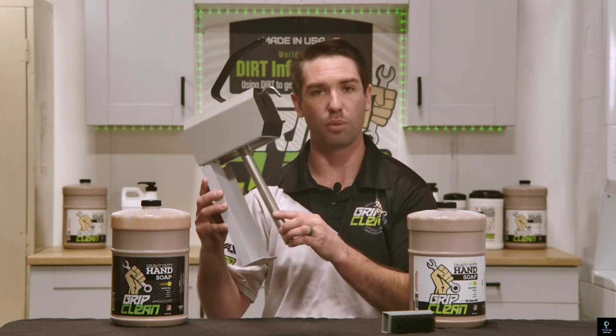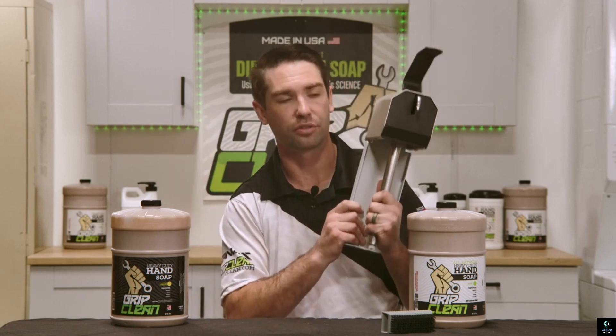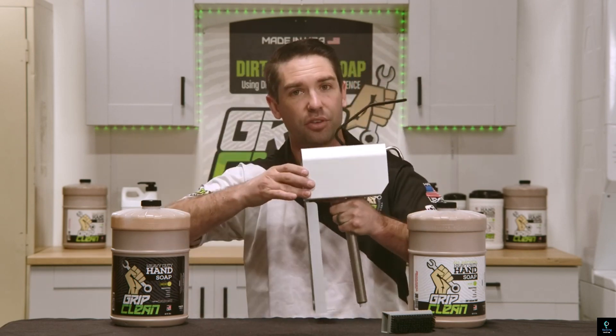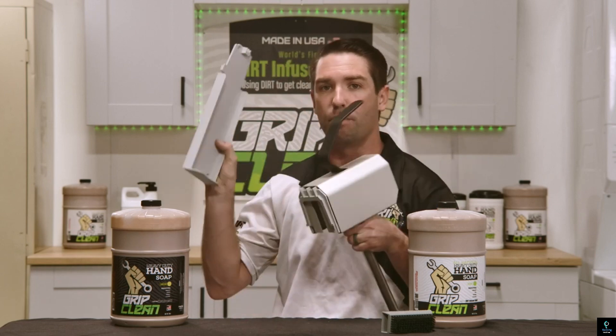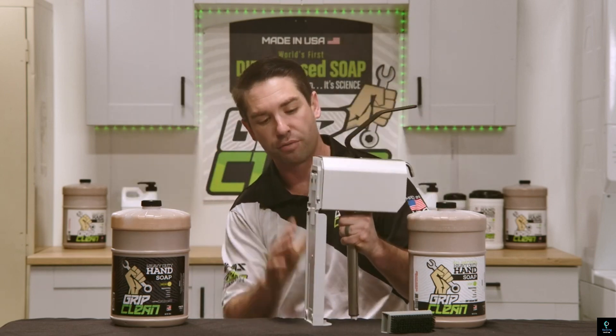With its efficient dispensing mechanism, it minimizes waste and ensures just the right amount of soap per use. Combining functionality with cleanliness, the Grip Clean Soap Dispenser helps keep mechanics' hands spotless while maintaining a hygienic work environment.